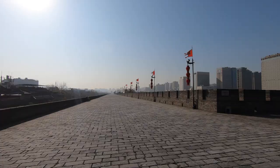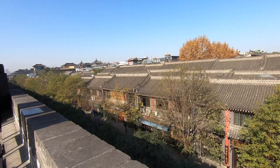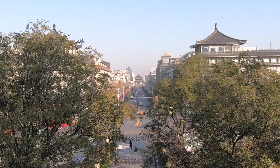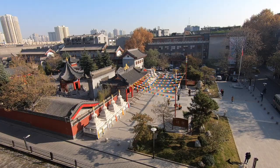From up on top, the difference between the endless skyscrapers outside the wall and the low-rise inner wall is clear. From the wall, you can also get a good view of the other famous places in the city, such as the Bell Tower and Gwangren Temple, the only Tibetan Buddhist temple in the whole province.